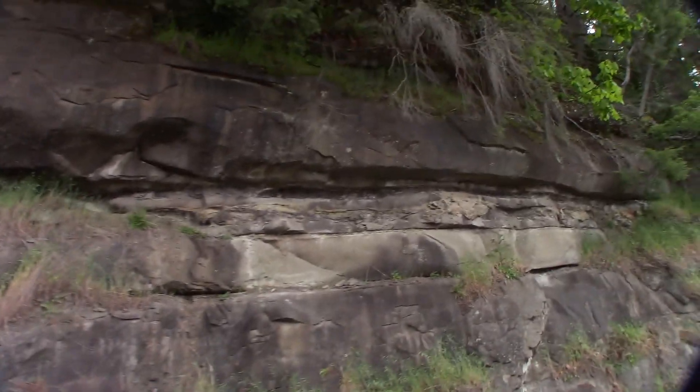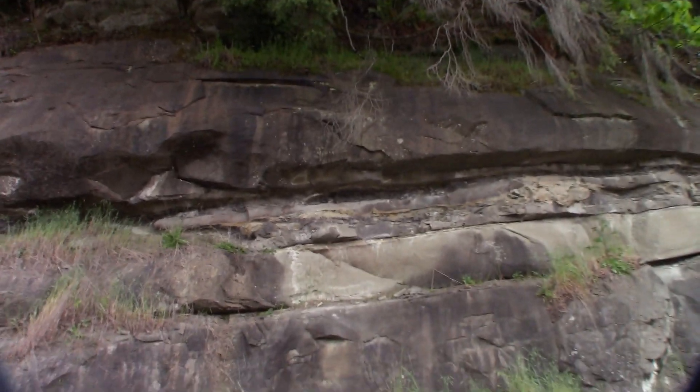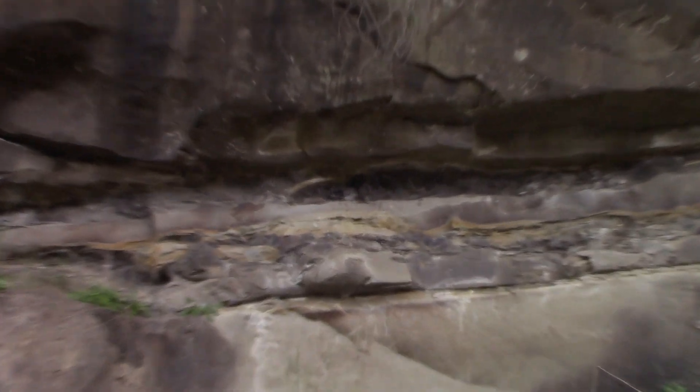Look at this transitional change — I believe that would have been synovial sheathing or fascia. Look how thick it is — imagine how big this critter is.